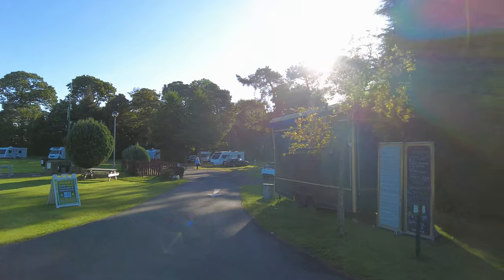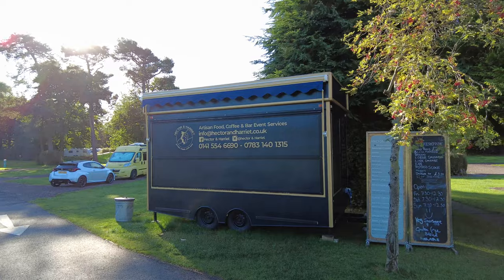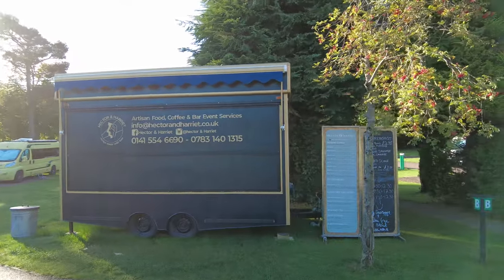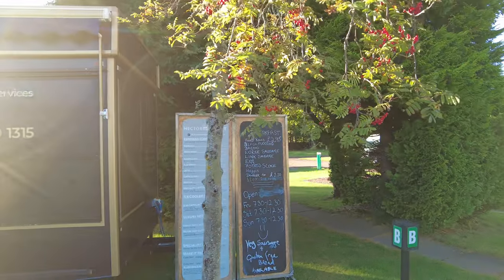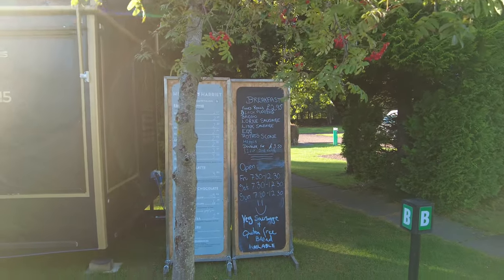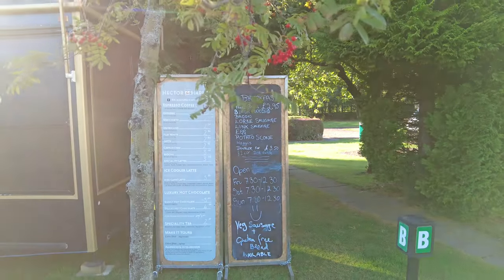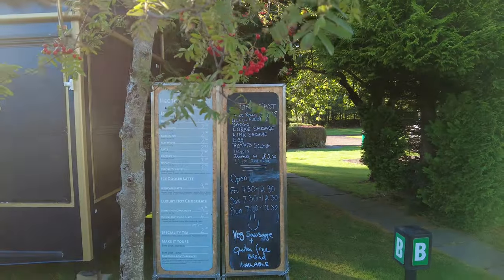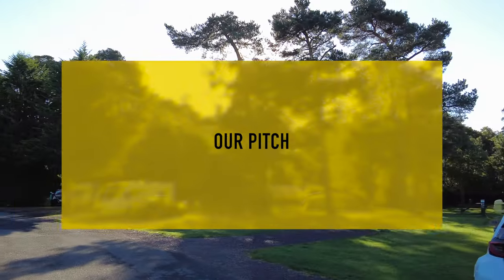There's a little coffee van — Hector and Harriet's — that unfortunately isn't open at the moment but is open on Thursday, Friday, and Saturday. The menu has lots of coffees and some bacon and sausage rolls, black pudding, and all that kind of stuff.